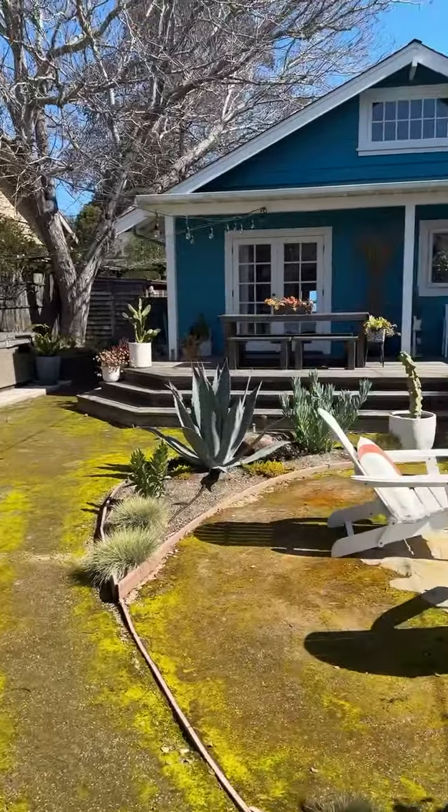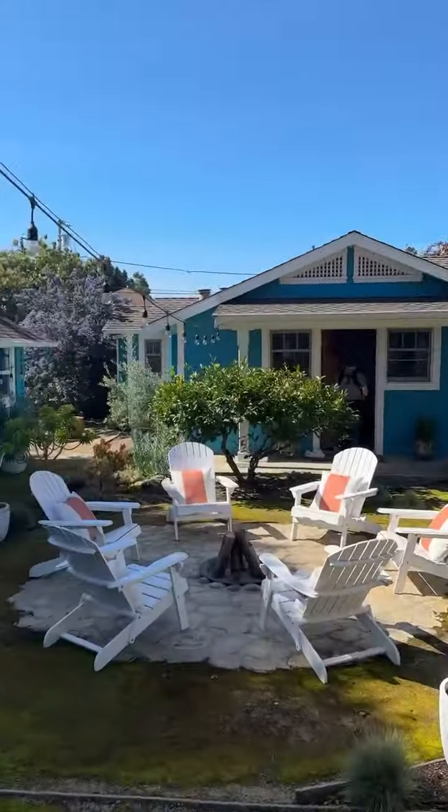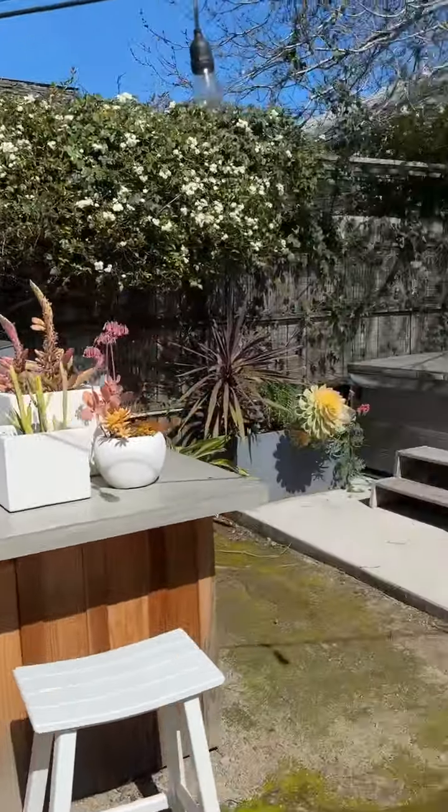This listing on Baldwin has got wonderful character, a beautiful backyard, wonderful outdoor space, plus a unit. I love it.